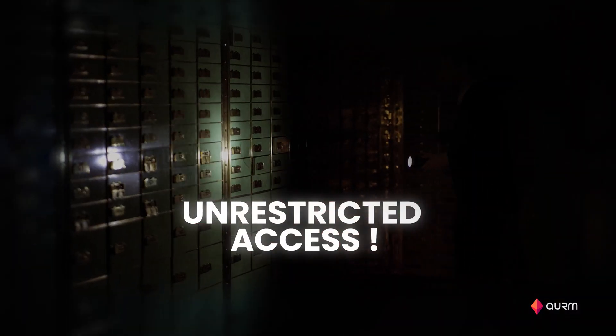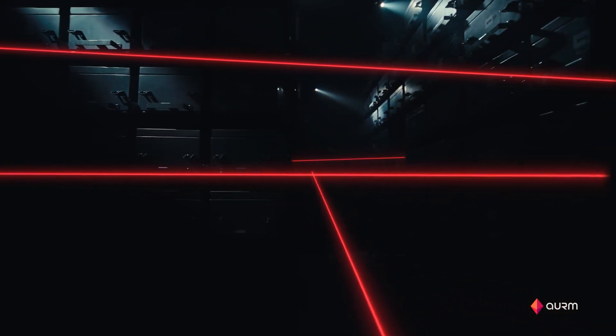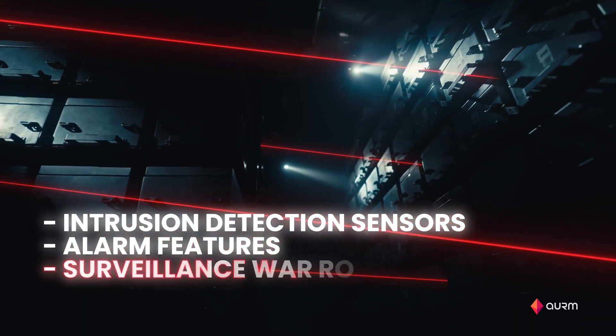Bank lockers' design present distinct challenges. Firstly, consumers have unrestricted access to all other lockers while operating their own. Secondly, the absence of CCTV surveillance within the strong room complicates potential investigation at the time of a claim. To strengthen risk management and give increased confidence to consumers and insurers, Auram has implemented best practice by separating the strong room from the access bay, and has put in place advanced security features such as intrusion detection sensors, alarm features, and a surveillance war room.